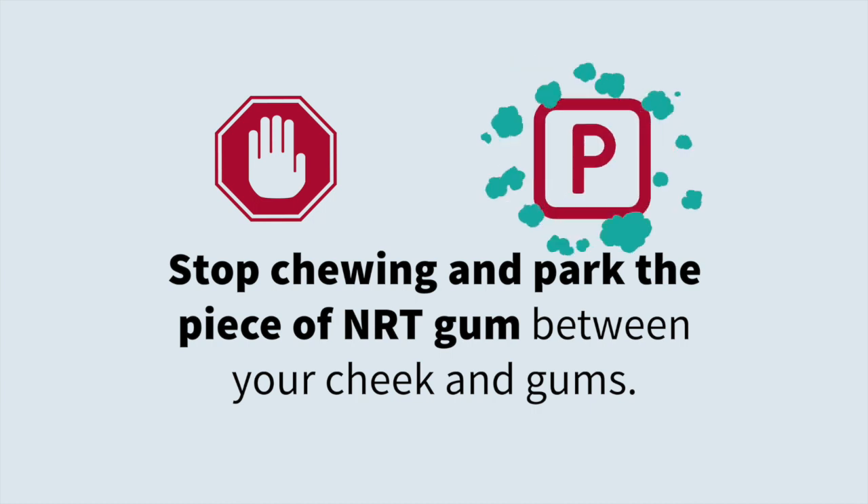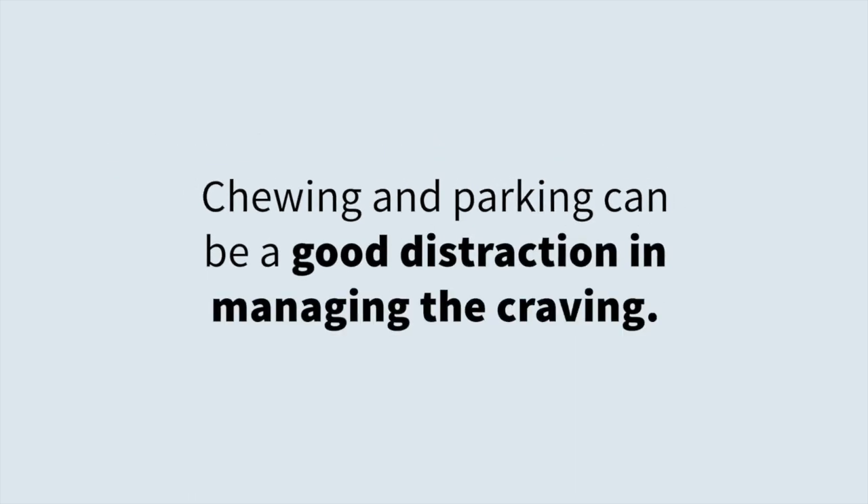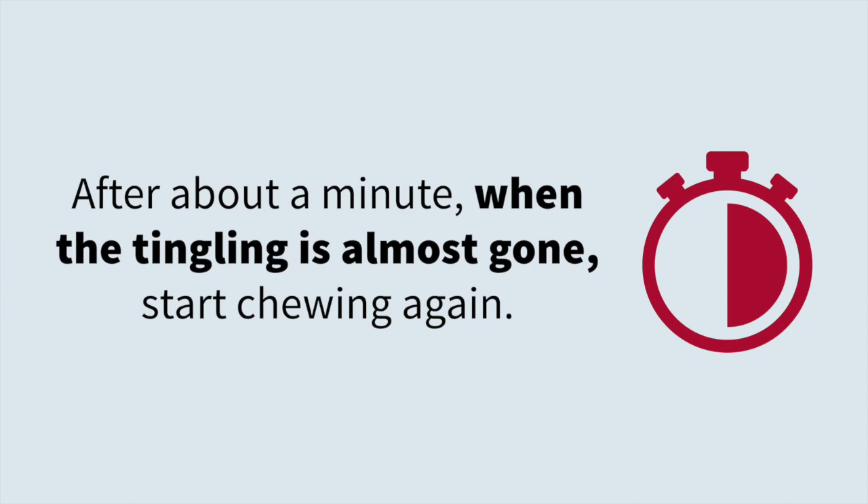Stop chewing and park the piece of NRT gum between your cheek and gums. Chewing and parking can be a good distraction in managing your craving. After about a minute, when the tingling is almost gone, start chewing again.